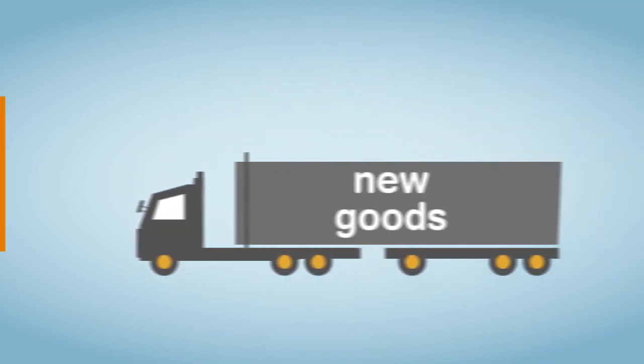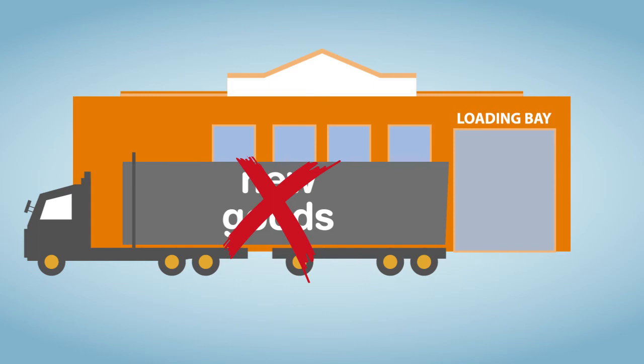There is no need to scan items coming into the store. Simply focus on the products already on your shelves.